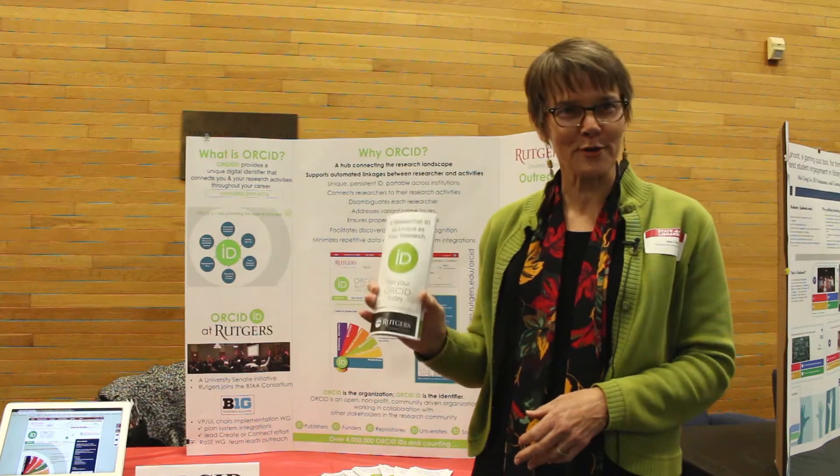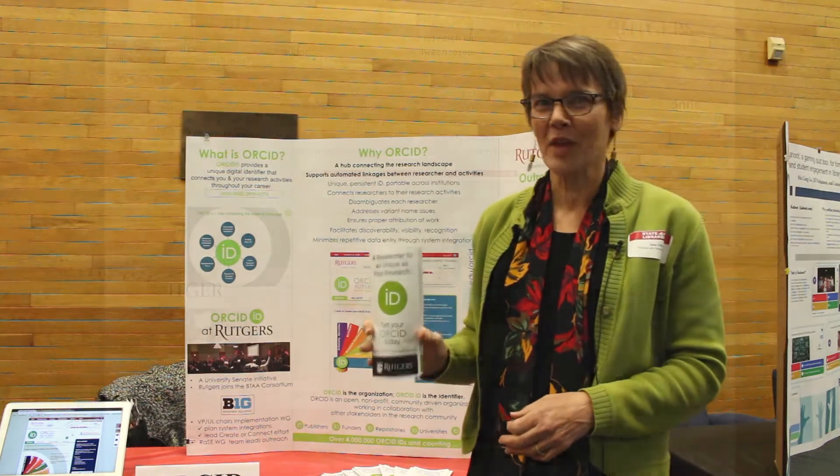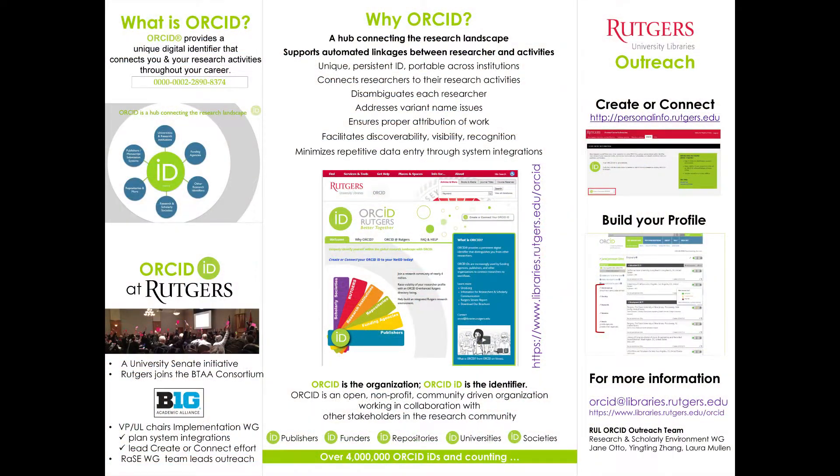There are a number of benefits which are available for you in your brochure. ORCID implementation means two things here at Rutgers. It means integrating into ORCID systems — that means the institutional repository, RUCOR, SOAR the scholarship portal, the faculty survey, the ETD submission system, electronic theses and dissertations, many things.